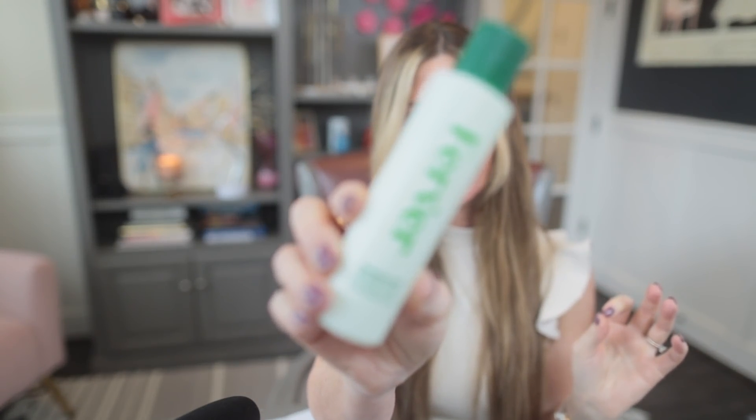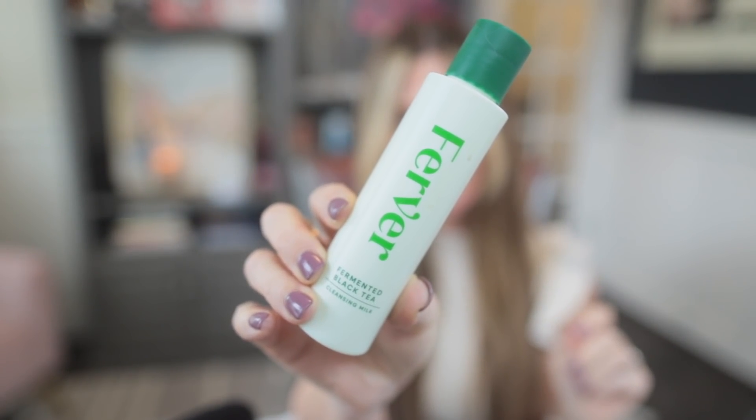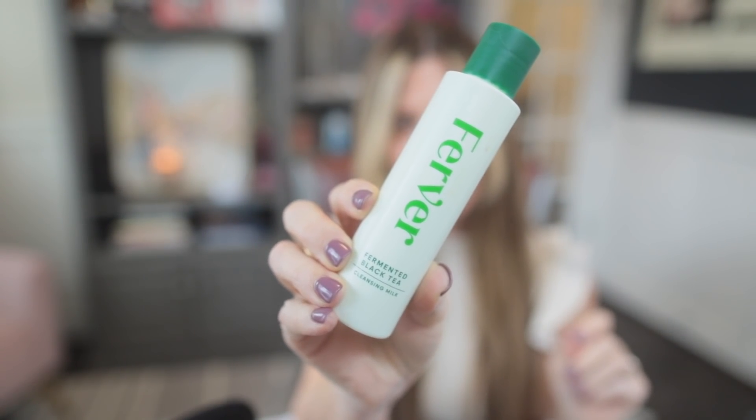All I've done this morning was wash my face. I like to wash my face in the morning — I do a lot of lymphatic drainage and gua sha, so I get my face wet anyway. I used a cleanser from Fervor, which I've mentioned multiple times because I'm really digging this fermented black tea cleansing milk. It's just beautiful.